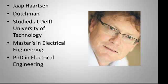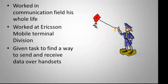The inventor's name is Jaap Haartsen. He is a Dutchman who studied at Delft University of Technology. He has his master's in electrical engineering and his Ph.D. in engineering from Delft University of Technology. He worked in communication fields his whole life and worked at Ericsson Mobile Terminal Division where he started designing Bluetooth technology.